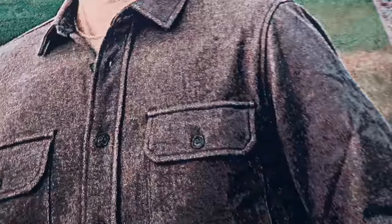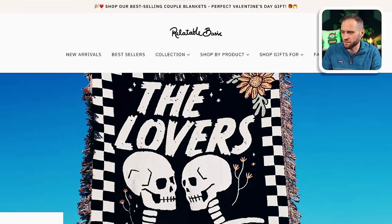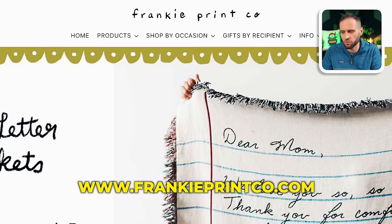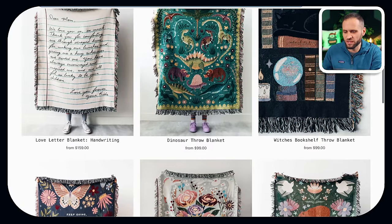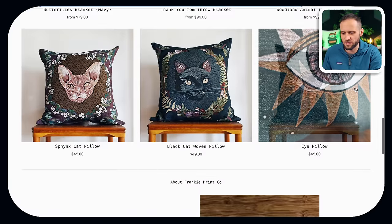In my life I have handled a few blankets like this that were not print-on-demand, and this one does feel pretty comparable. We're taking a look at two different stores today: RelatableBasic.com and FrankiePrintCo.com. They're both selling this print-on-demand blanket, but doing a little bit different things with the designs, and their niches are also quite different. This store also has pillows as well.